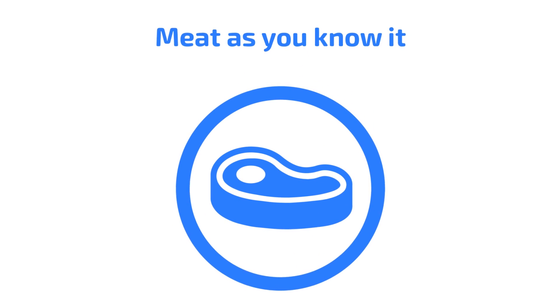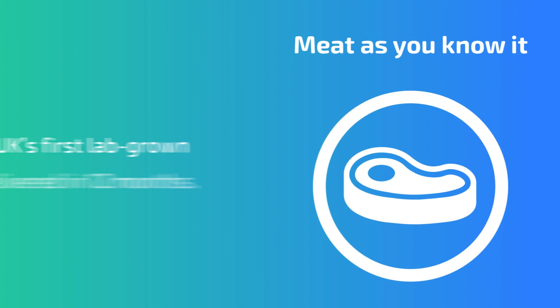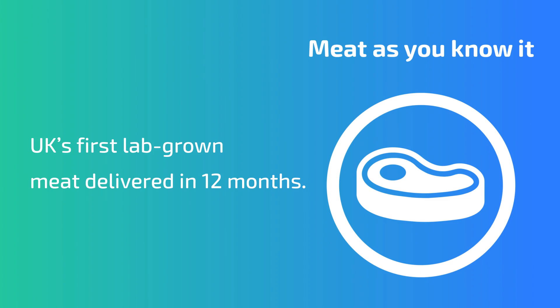Building on its success today, 3D Biotissues is focused on producing the UK's first 100% lab-grown meat — we call it 'meat as you know it' — and we'll be doing that over the next 12 months. We'll be using the funds raised in this re-listing to expand the team here at Newcastle and to market the company's animal-free cell growth agent, Serum Free Media, as well as pushing the licensing into cosmetics.